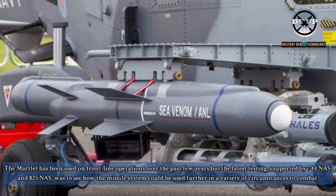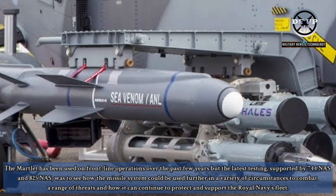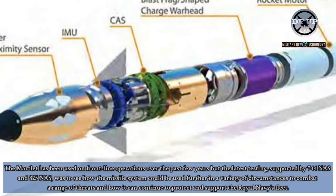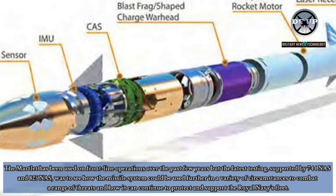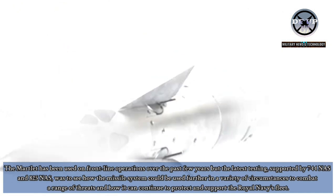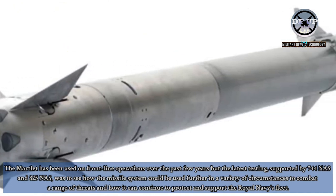In a first for the squadron, it also involved a successful firing against an aerial target. The Martlett has been used on frontline operations over the past few years, but the latest testing, supported by 744 NAS and 825 NAS, was to see how the missile system could be used further in a variety of circumstances to combat a range of threats and how it can continue to protect and support the Royal Navy's fleet.